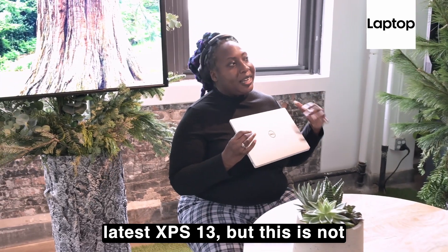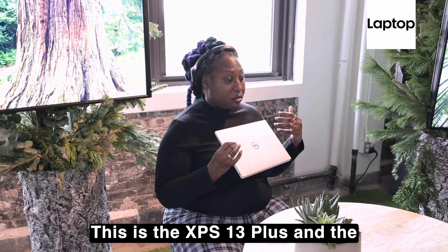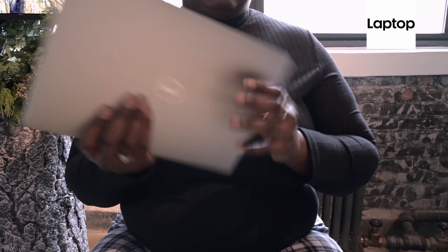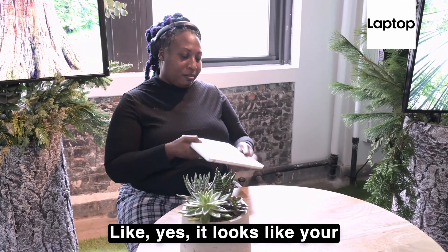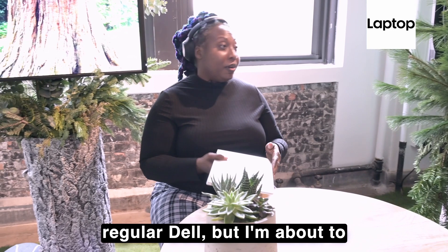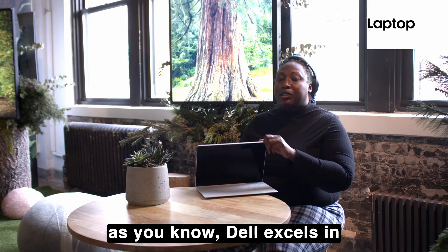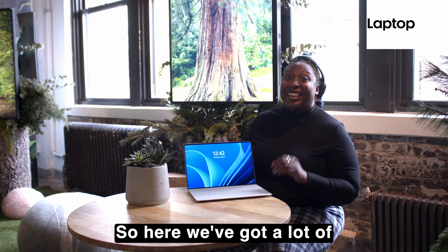But this is not just any XPS 13 — this is the XPS 13 Plus, and the tagline is 'designed to be the best.' It's pretty accurate. It looks like your regular Dell, but I'm about to blow your mind, because as you know, Dell excels in little tweaks that make things great.